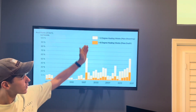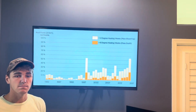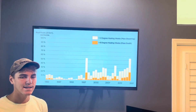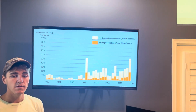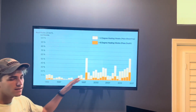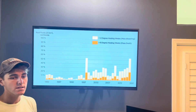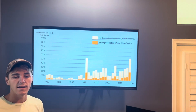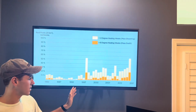In this graph, four degree heating weeks represents mass bleaching, and eight degree heating weeks represents mass death. Remember that date — the late 1980s — and remember that the last graph's temperature indicator began to consistently exceed the 1970 to 2000 average in the late 1980s. Well, in this chart, the late 1980s show a spike in both bleaching and deaths. And as the temperature from the last graph continues to increase, so do the deaths and bleaching represented here.